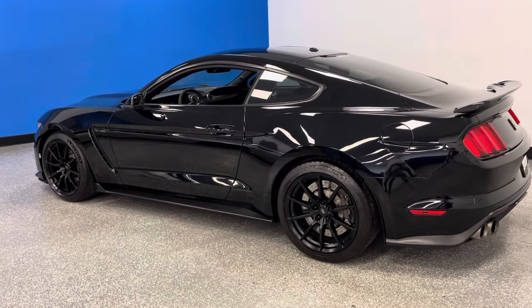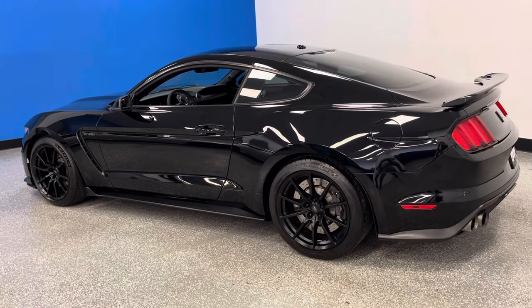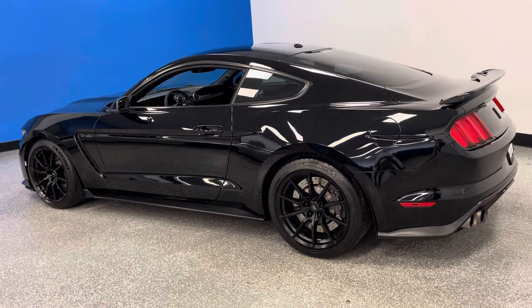We're at C8 C7 Corvette Heaven, America's largest and best rated five-star pre-owned Corvette destination — 125 Corvettes, exotics, and American muscle.